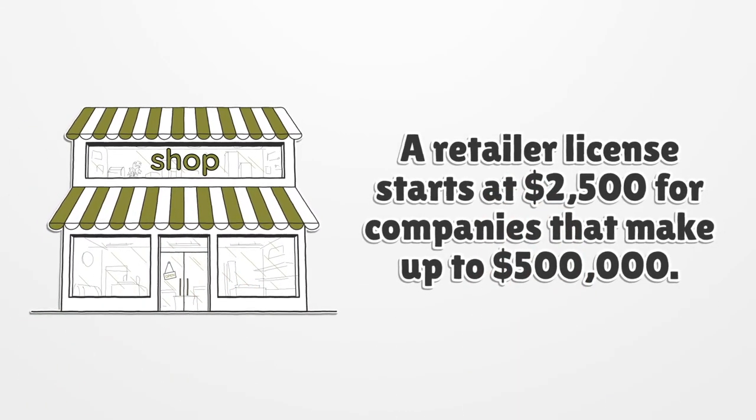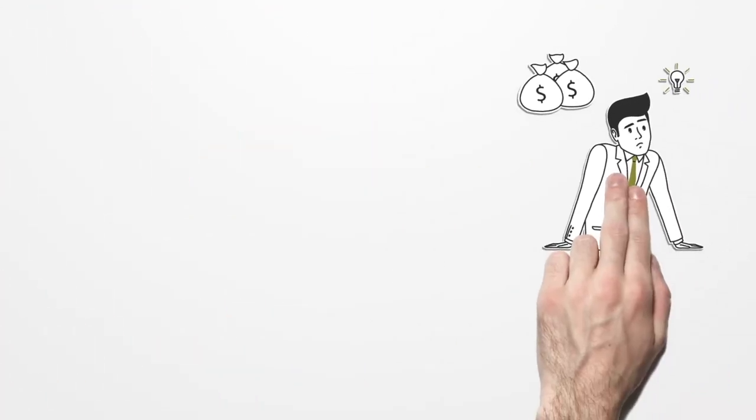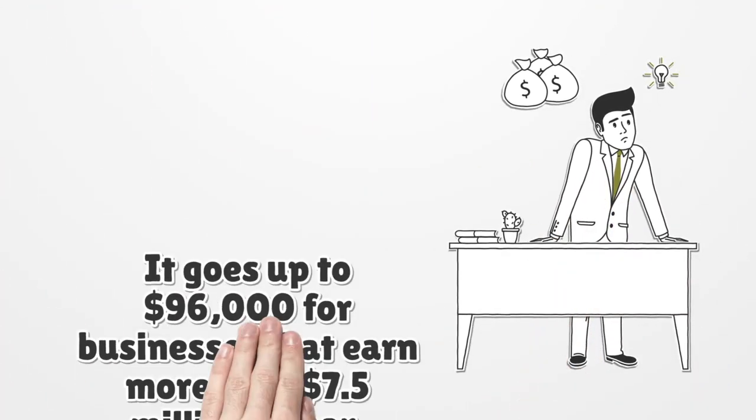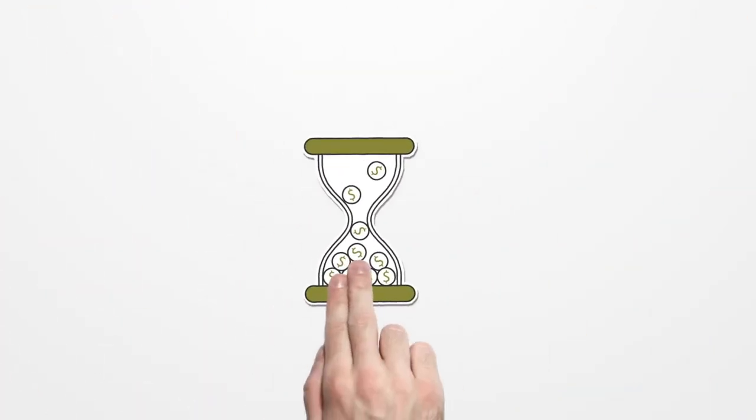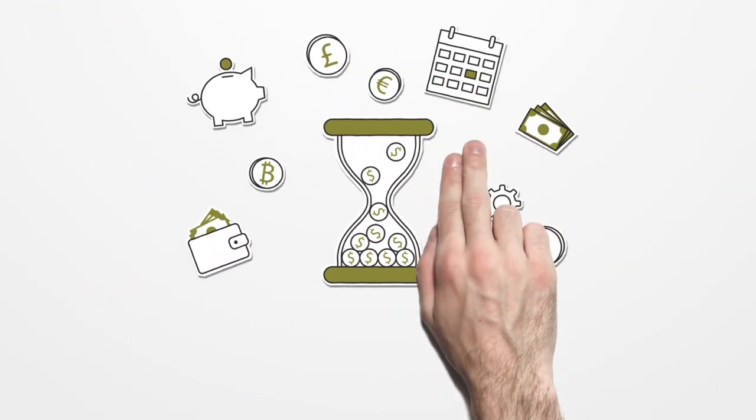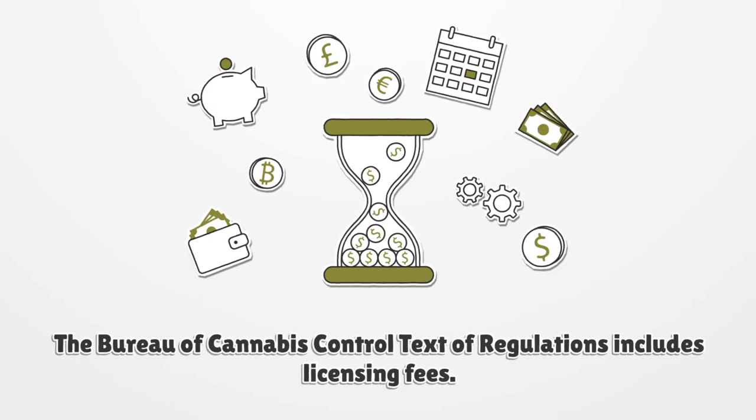A retailer license starts at $2,500 for companies that make up to $500,000, and goes up to $96,000 for businesses that earn more than $7.5 million a year. The Bureau of Cannabis Control text of regulations includes all licensing fees.